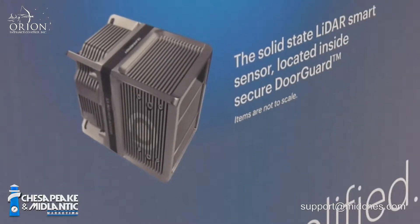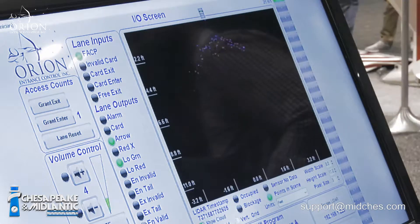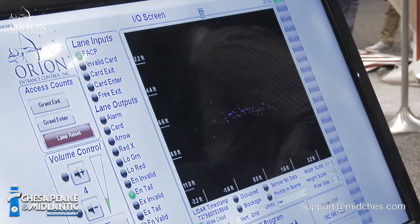Door Guard, as you can see, it's a sensor. It sits above the door. What we're doing is using LiDAR, coming down in front of the door and measuring time of flight. So we're measuring your profile — you and your luggage, or two people together — and determining if this is one individual or if there are two, which would indicate a tailgate situation. So it's tailgate detection.